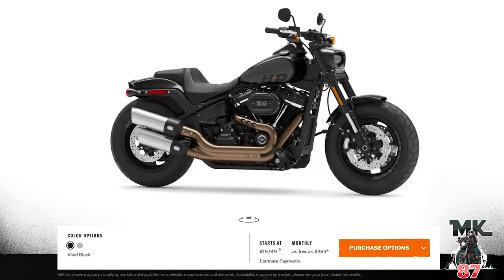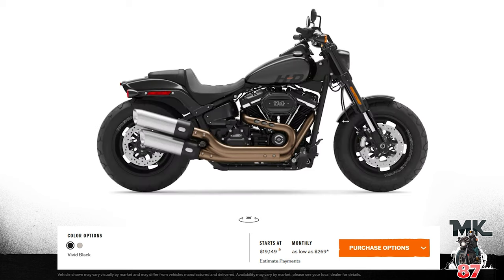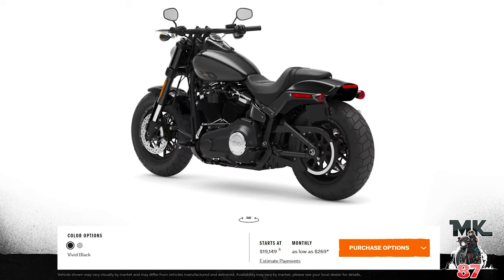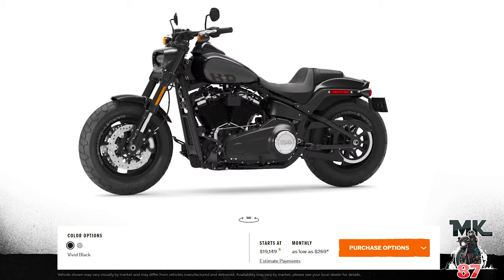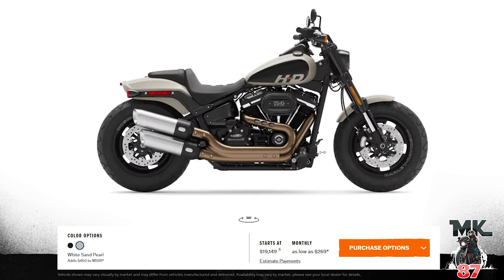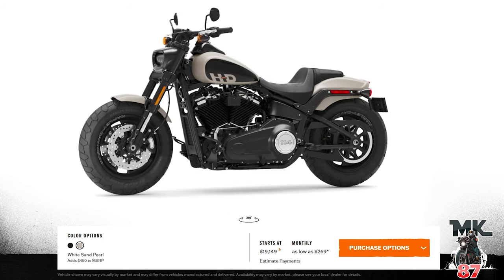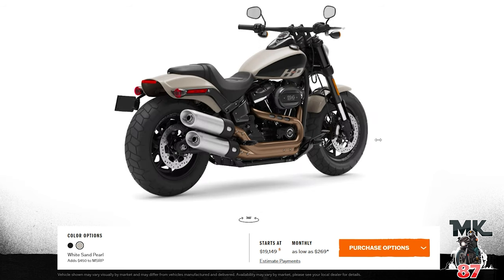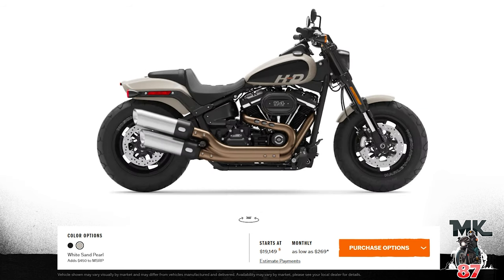So far, the Street Bob is my favorite bike for 2022. Moving on — Fat Bob two-tone color. We've got vivid black two-tone on the tank, pretty cool. And the white sand pearl two-tone — they're really running hard with the white sand pearl. I like the white sand pearl two-tone a lot; I think it looks pretty cool with the two-tone on the tank. Only two color options for the Fat Bob.